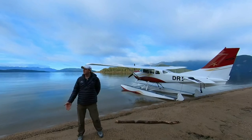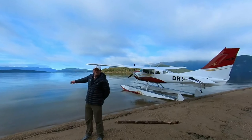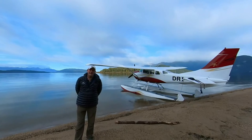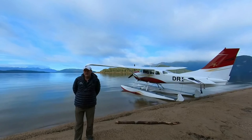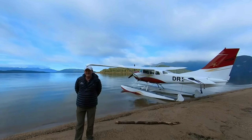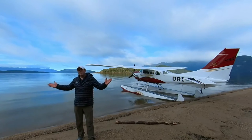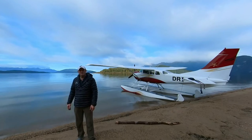Welcome to the Fiordland National Park. Not only is it New Zealand's largest national park, but it's also a world heritage park — the second largest in the world, at about 2.7 million hectares. 99% of this has never been and will never be touched by human hands or feet.